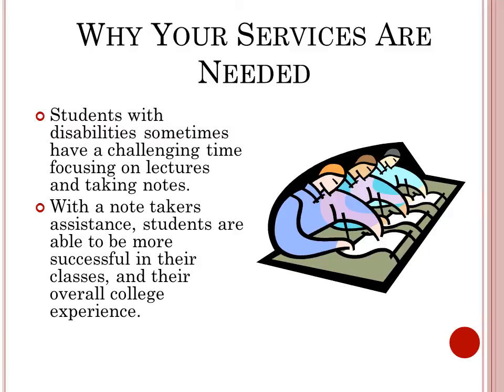Why your services are needed. Students with disabilities sometimes have a challenging time focusing on lectures and taking notes. With a notetaker's assistance, students are able to be more successful in their classes.